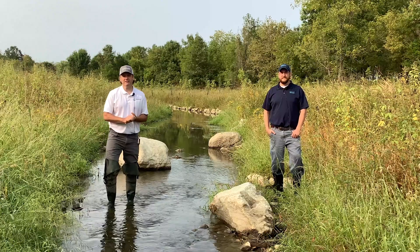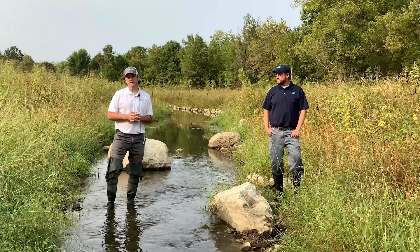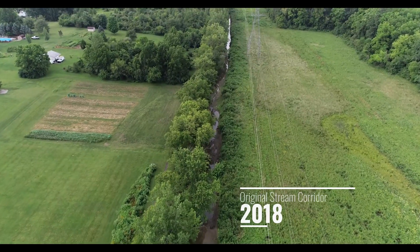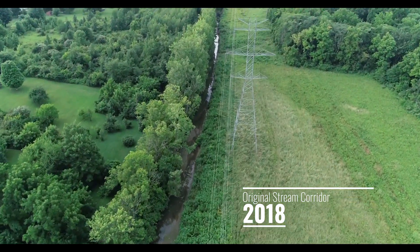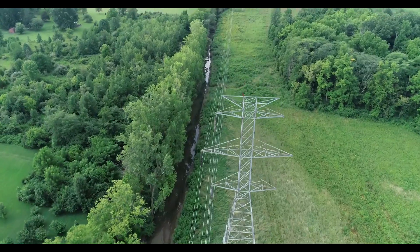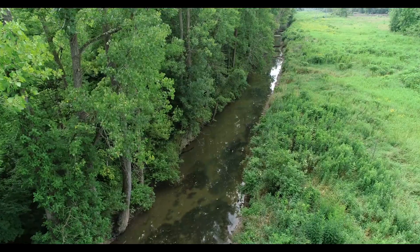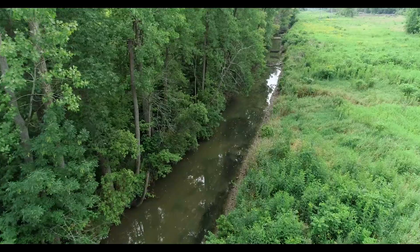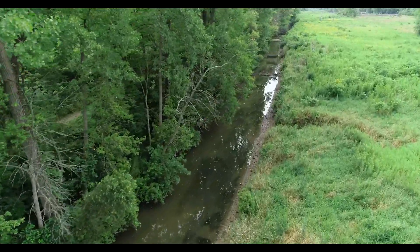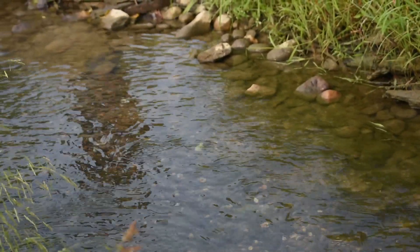As we approached design at Hellbranch Meadows, a few things we really wanted to look at were the mainstream and its connection to the floodplain. Hellbranch, through this section of property, was traditionally straightened as a ditch for drainage and agricultural purposes. That created a very over-deepened and over-widened trapezoidal channel, which prevented many features of a natural stream from occurring — there were no pools or riffle developments.